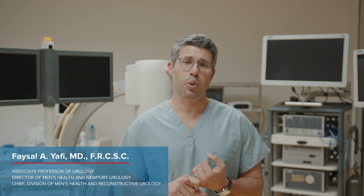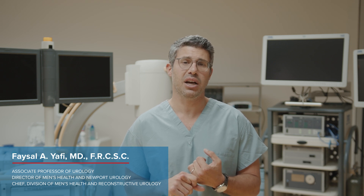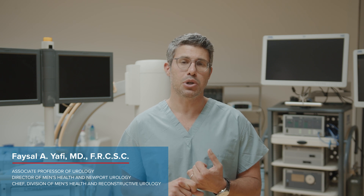These include the risk of pain after surgery, which is mitigated in our experience with some pain strategies that we have developed, in which most of our patients don't require any pain medications post-operatively.